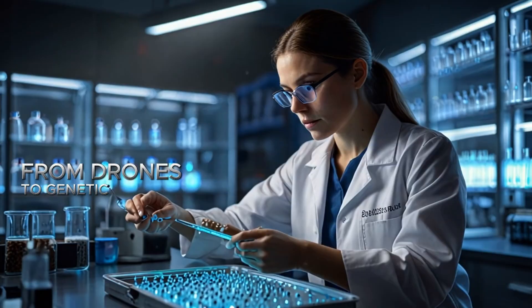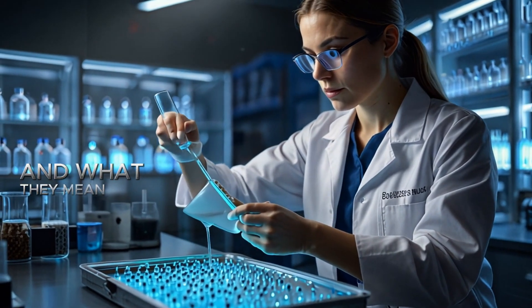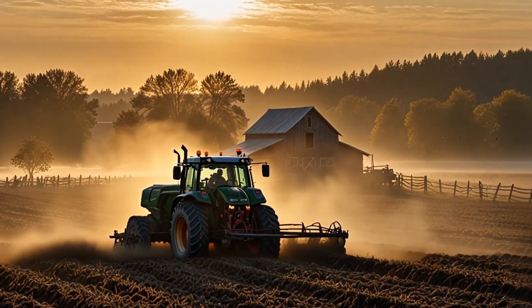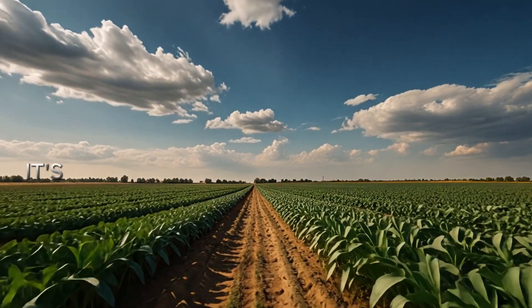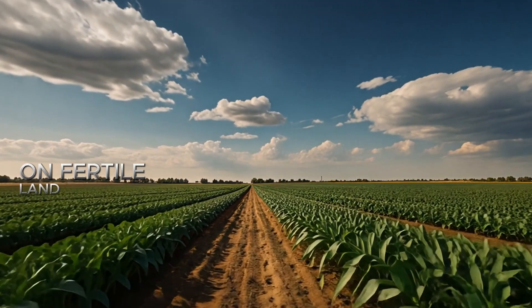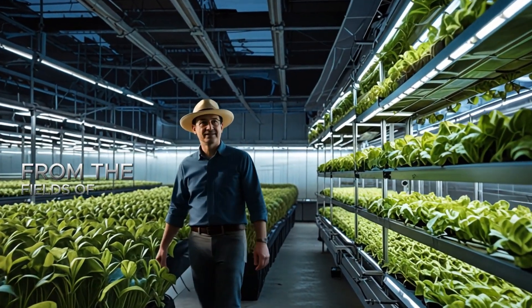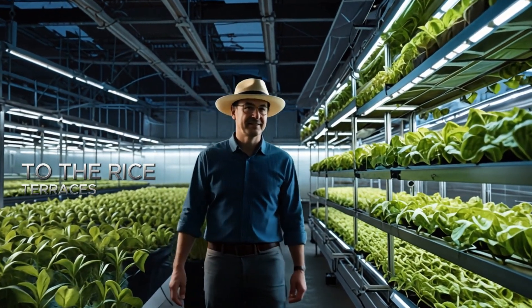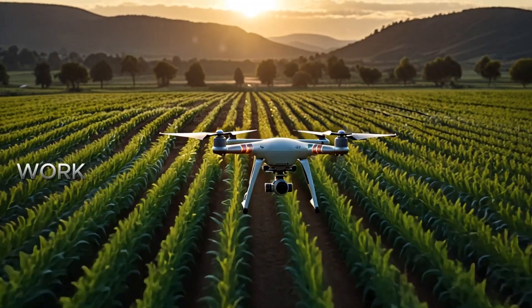From drones to genetic engineering, we'll look at the innovations reshaping farming and what they mean for the world's food systems. For thousands of years, agriculture has been the foundation of human civilization — where our story begins on fertile land alongside rivers and under the open skies. From the fields of ancient Mesopotamia to the rice terraces of Asia, farming has not only fed us but shaped how we live, work, and build communities.